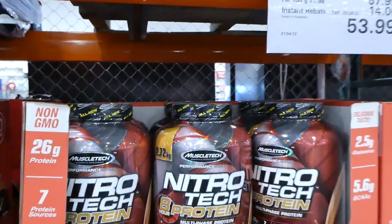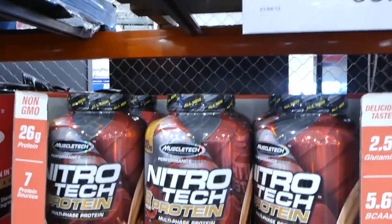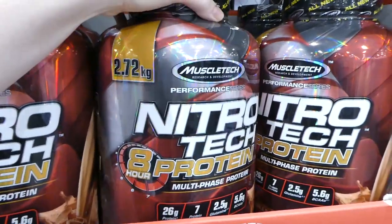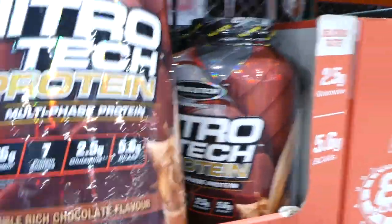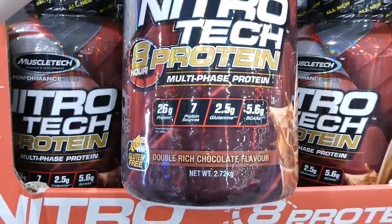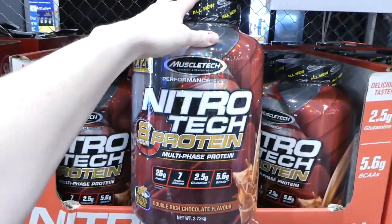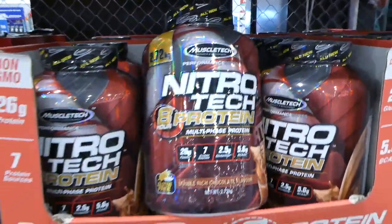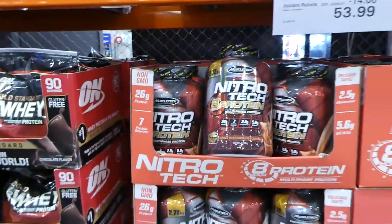This is the MuscleTech NitroTech 8-hour protein. It's 2.72 kilos, double rich chocolate flavor, and it's $14 off down to $54.